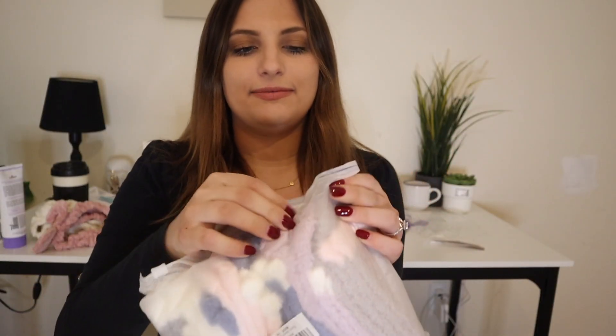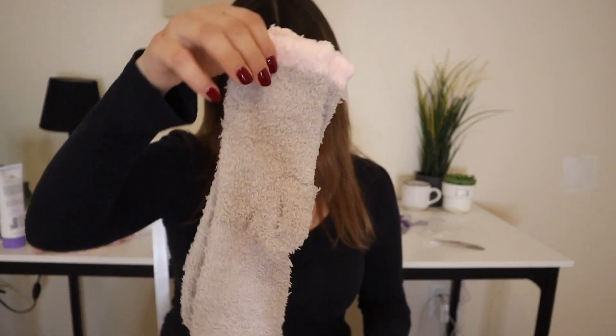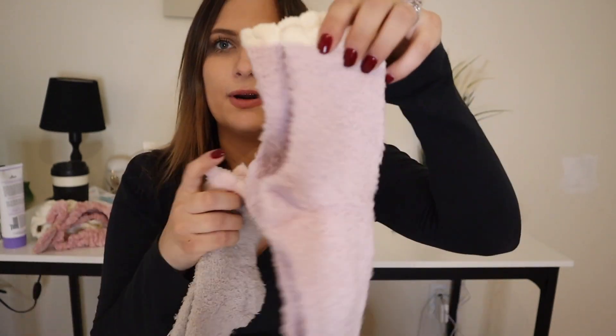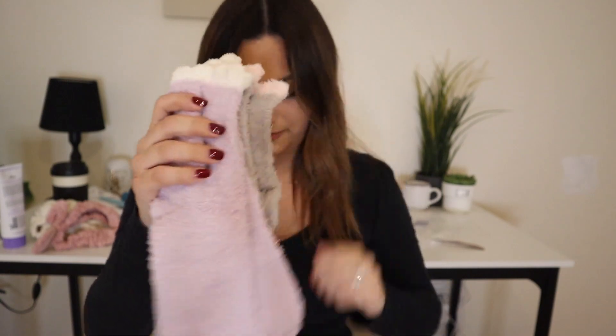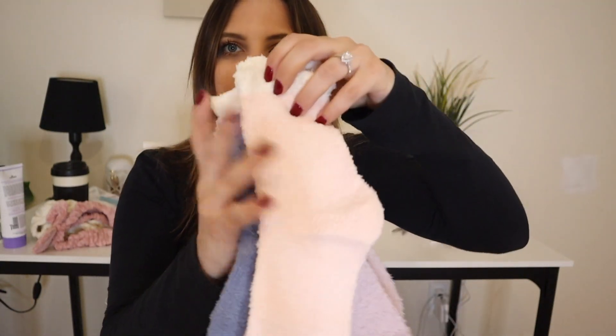I also got socks. These actually come in a bunch of different colors. I got this purpley lilac color, blue and white, and light pink. Oh my gosh, so many come in this one pack — six pairs of socks right here. I am obsessed. They're made really nicely too.